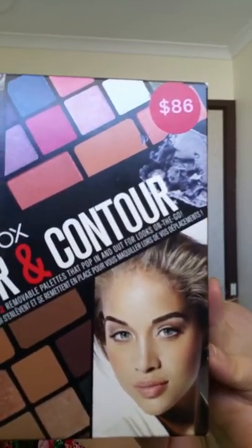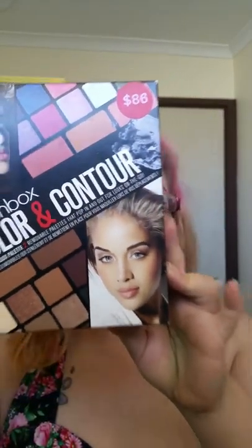Instead of buying the Two Faced palette, I bought something a little bit more expensive. So this is a bag from Kit — I love the bags, cute cute cute. This is the first thing I bought, and I actually ended up getting the Smashbox Color and Contour palette.